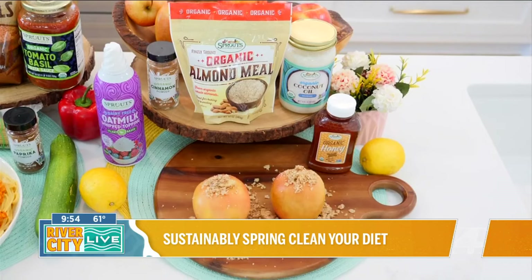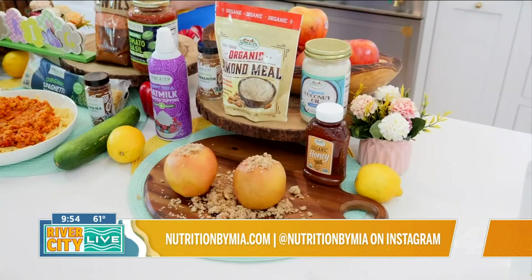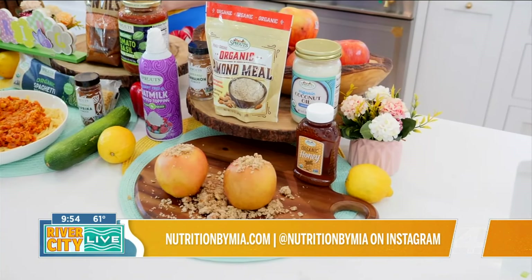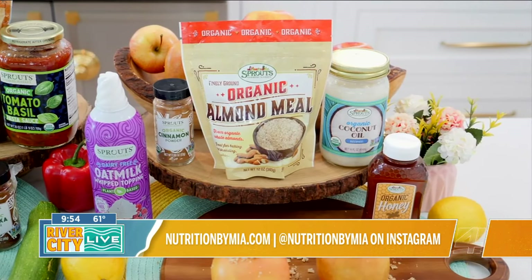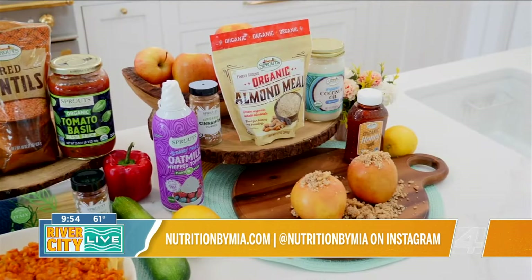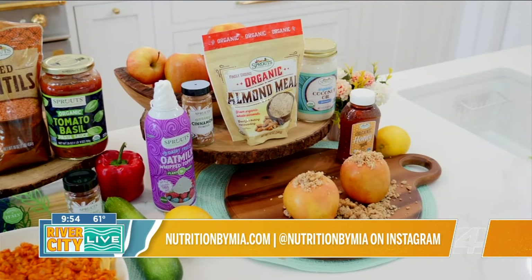Bake the apples for 10 minutes at 375 degrees Fahrenheit, add the topping, and bake for another 10 minutes. These can be customized with different sweeteners, flours, and toppings like honey and oat milk whipped cream. Sprouts offers a bright and airy farmer's market experience with their open layout — it can be an exciting treasure hunt for healthy alternatives and good-for-you products.